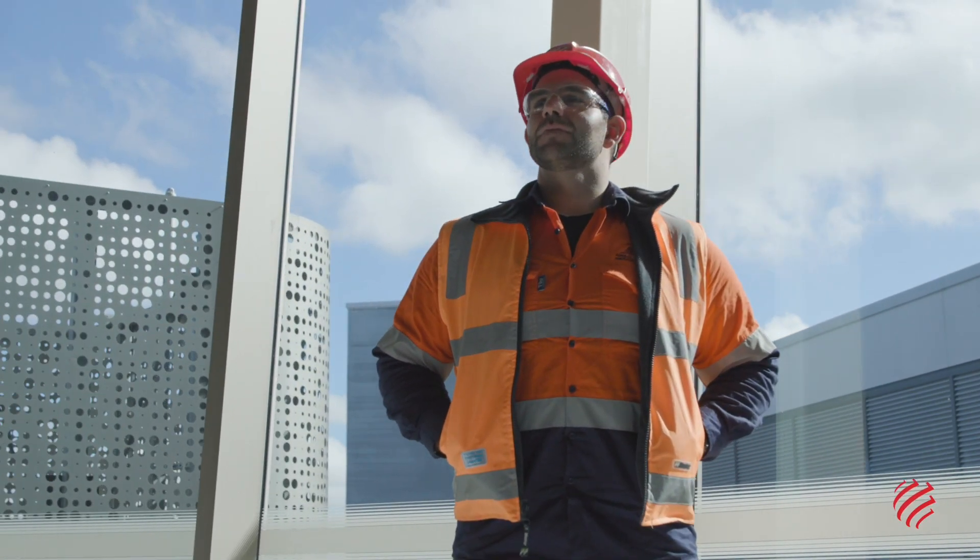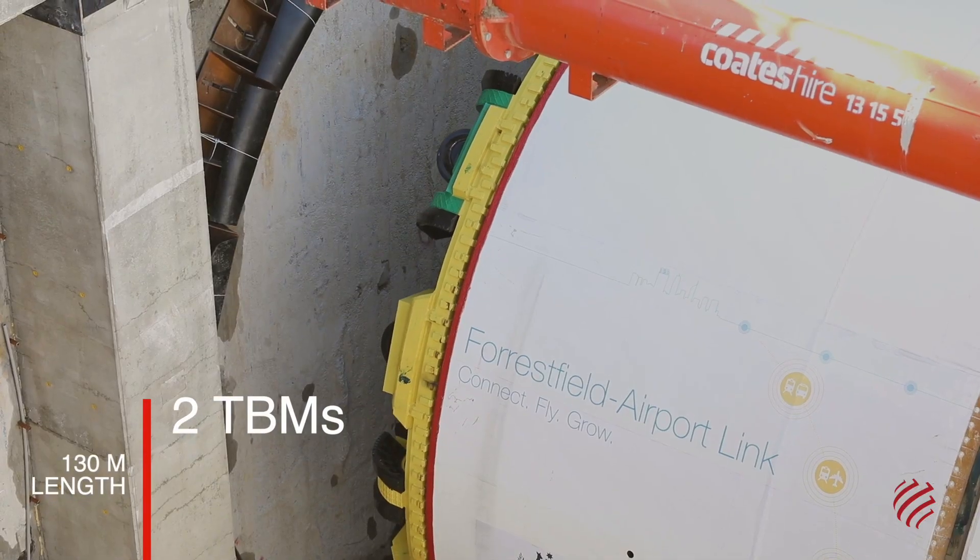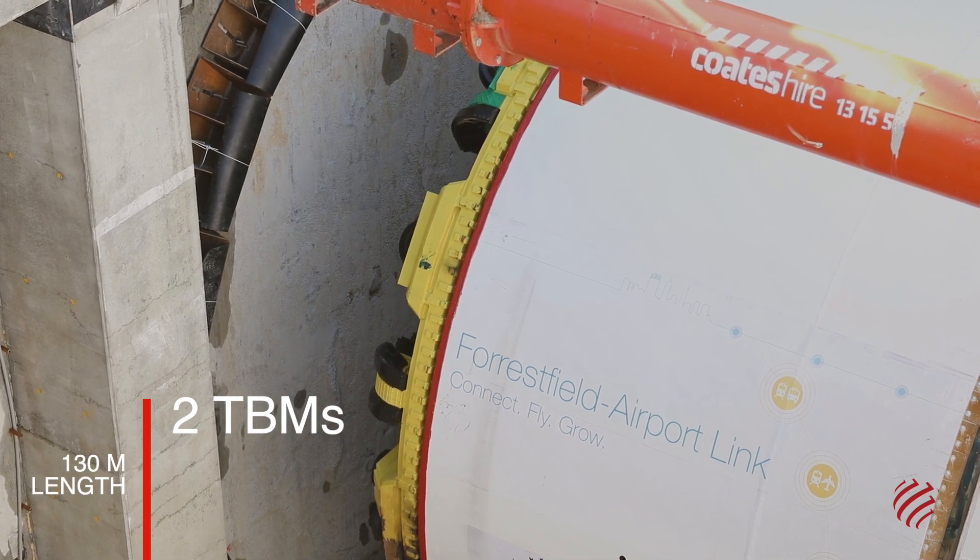It has a low environmental impact on the surrounding areas, with most of the works done underground with two tunnel boring machines for the two parallel tunnels.